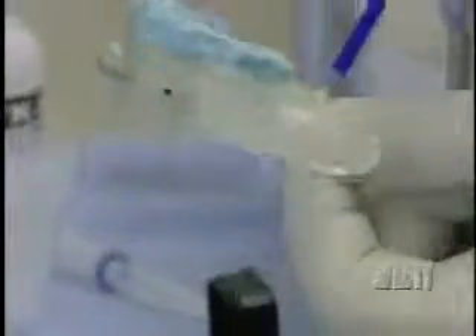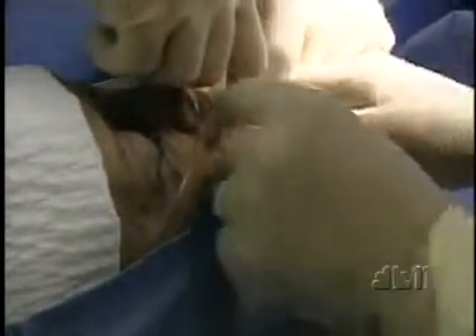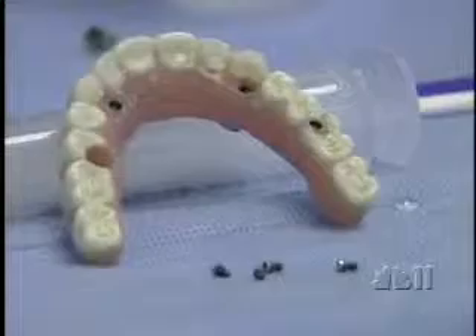This surgical template is then created to guide doctors to the precise place to implant a new bridge in Betty's mouth. Because she has no teeth, the bone in her jaw is starting to dissolve. Doctors say this implant will help. The most wonderful part of this implant procedure is that when implants are placed, it mimics biologically what teeth do, so patients' jaw bones stop dissolving.